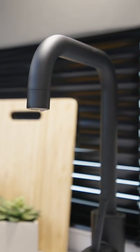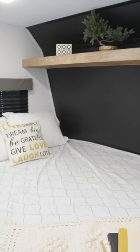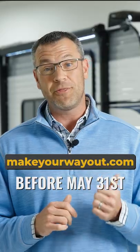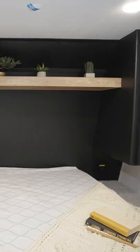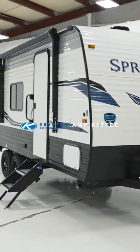How awesome was that Springdale 2010BH? You could be the lucky winner of this bunkhouse. Make sure you enter at MakeYourWayOut.com before May 31st, 2022, to be eligible to win. For more information on this model, click the link here. Good luck, and happy camping.